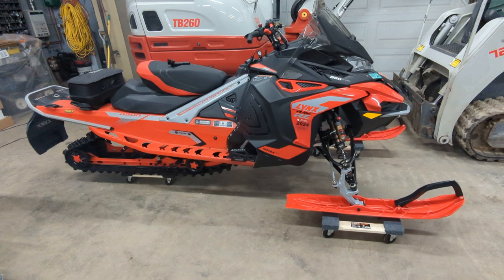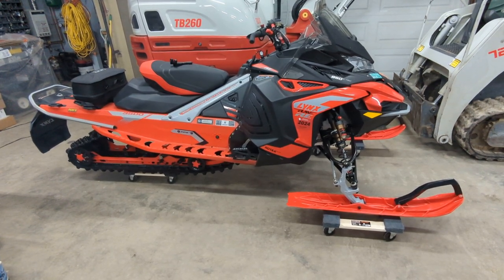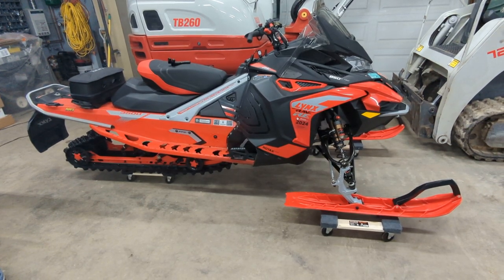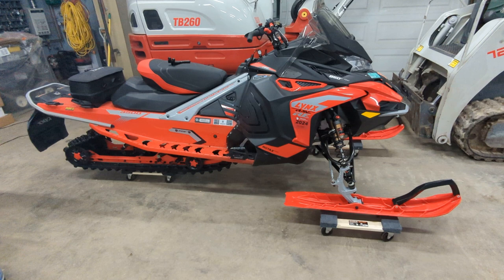It's definitely an interesting sled. A buddy that did not like it is used to a 2016 or 2017 Polaris Rush 800. He said this felt very tippy, but he did like the suspension and the couple of rough sections they hit.